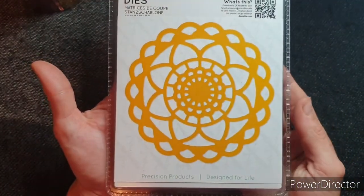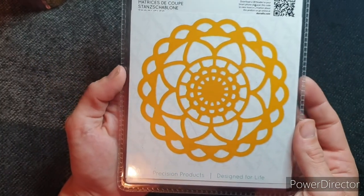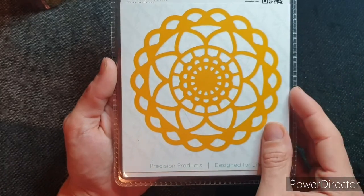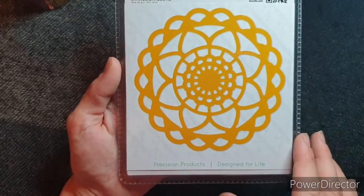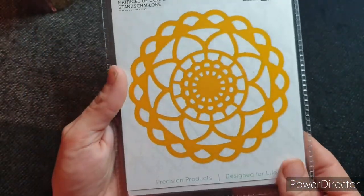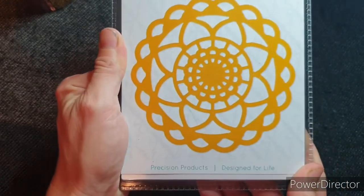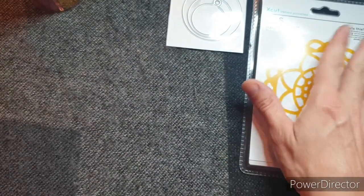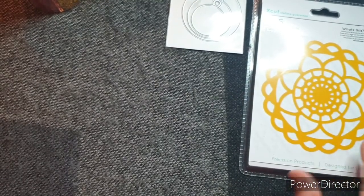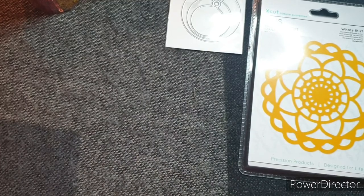Then I've got this doily die. I have been wanting a doily die for a long, long time — I think I've spoken about it on my channel before. I saw this X-Cut one and it was a really good price, so I couldn't really resist. I haven't cut it yet; I've literally just got it out of the box. But I'm looking forward to playing with that — it looks really, really pretty, like a big sunflower. And do you know, the one thing Printable Heaven is really good for is their X-Cut dies and deals. They have some huge reductions — there's some stuff less than half price — so it's worth looking.